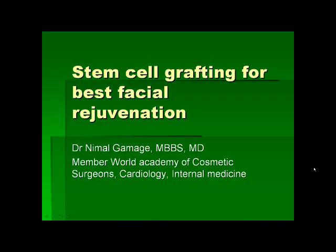Today I'd like to talk about stem cell grafting and its advantages. I am Dr. Nimal Gamage, a cosmetic surgeon practicing in Sri Lanka with experience in the United States. I am a member of the World Academy of Cosmetic Surgeons. Today I'd like to talk about stem cell grafting to become prettier and younger.